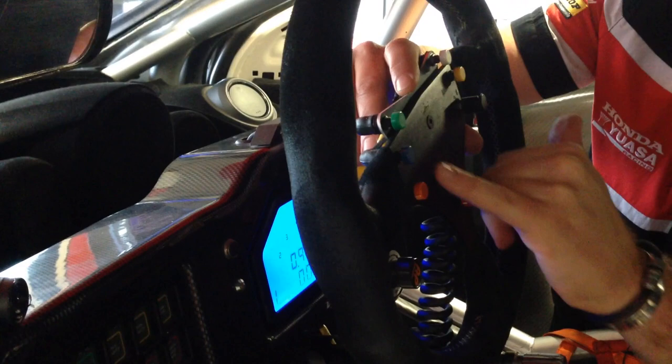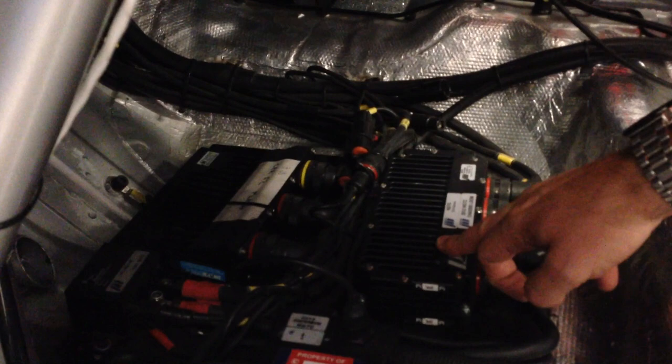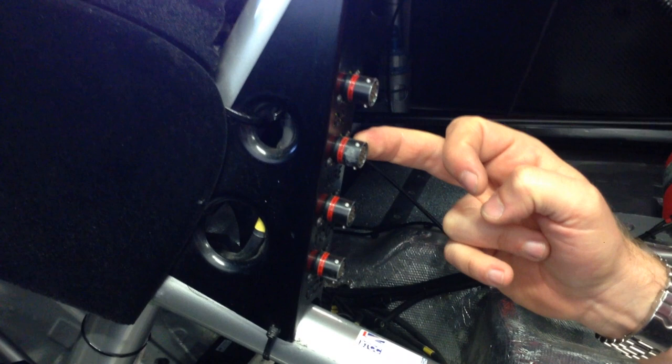You can see down in the footwell there are a number of electrical components such as the power control box, the engine ECU, and the steering ECU. You'll see a number of data points — this top one here is where we collect chassis and engine data for the team to use.